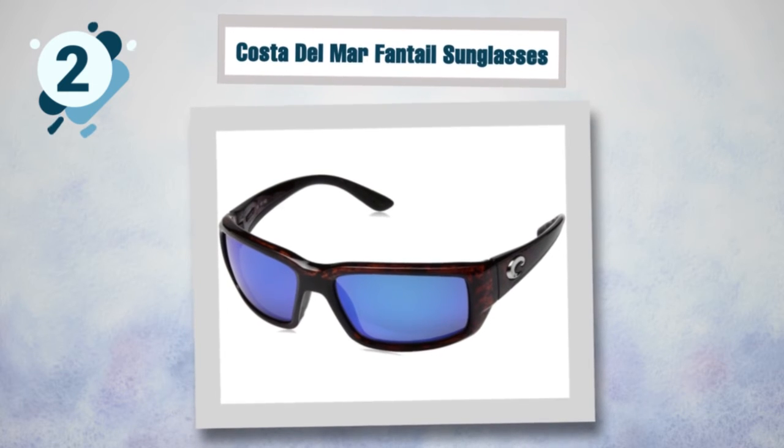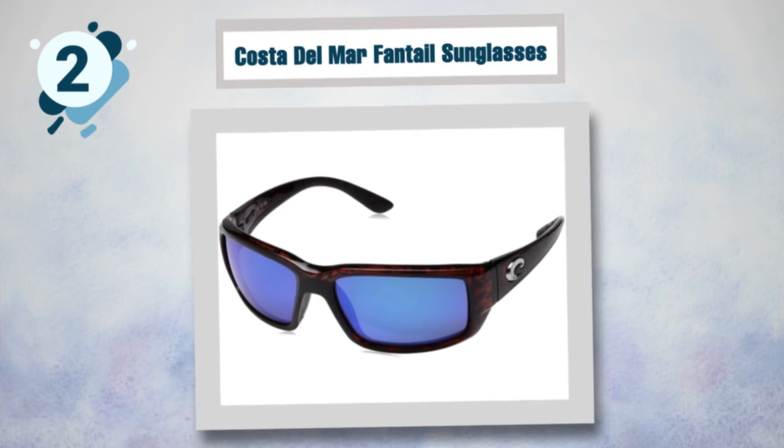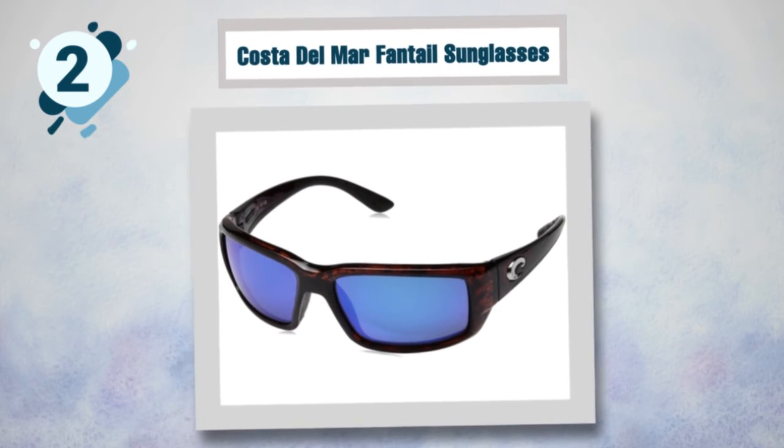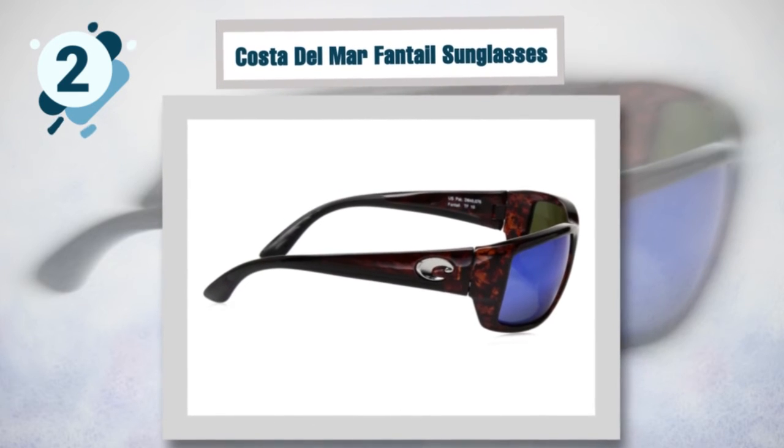The Fantail lenses have been nicknamed the best on earth. They come in both glass and polycarbonate — the latter ensures your Fantail remains light and impact resistant. They are customizable to suit your needs, with lens colors available in gray, green, silver, and amber.